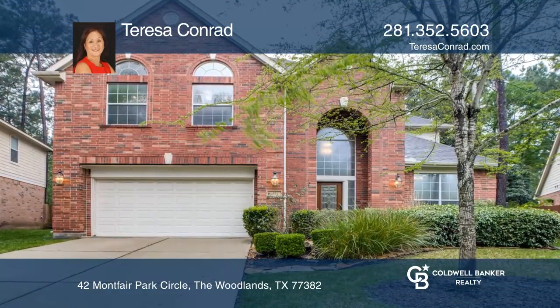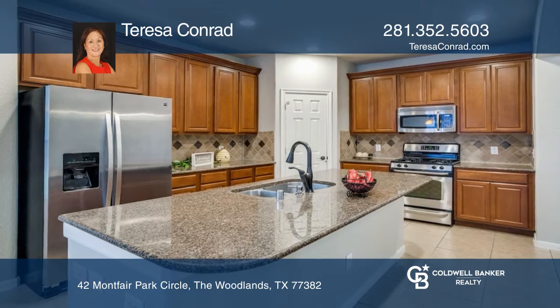Location is the gem of this home, convenient to the exemplary Deretchin Elementary in Sterling Ridge.